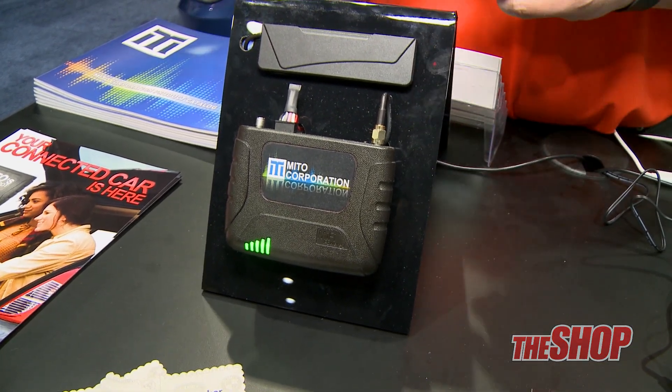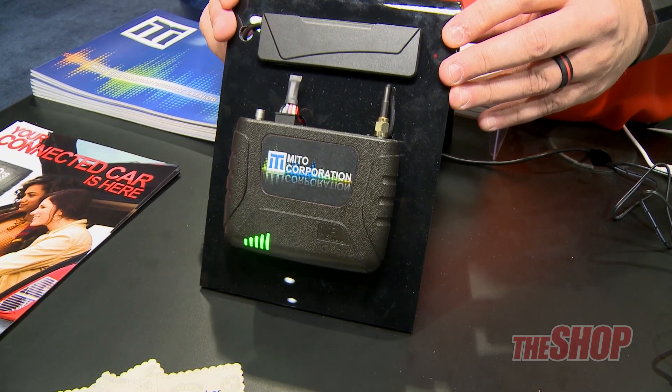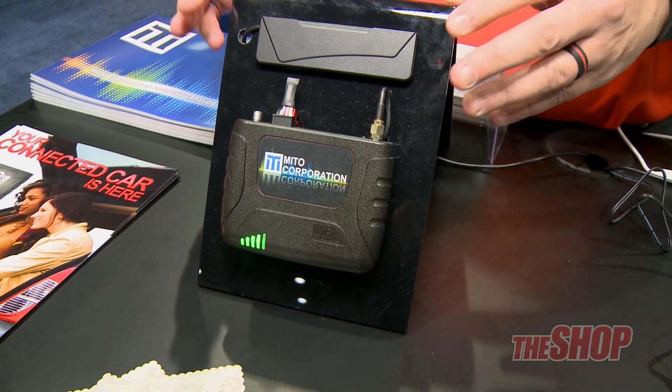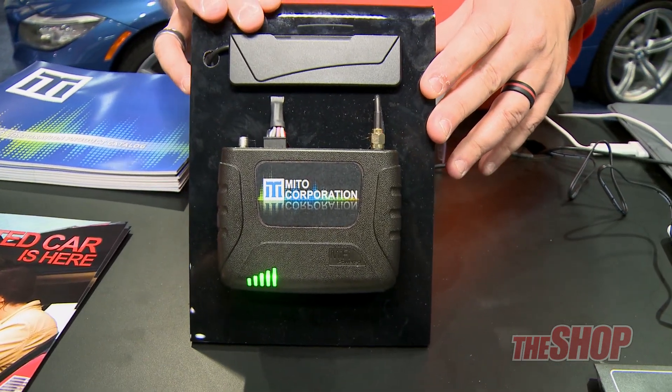The problem with smaller portable devices is they're not designed for a car — they're designed to sit on a table at a cafe and work. So this will give your fleets, your families on vacation, proper bandwidth for multiple users, able to be used for up to 10 people at a time.